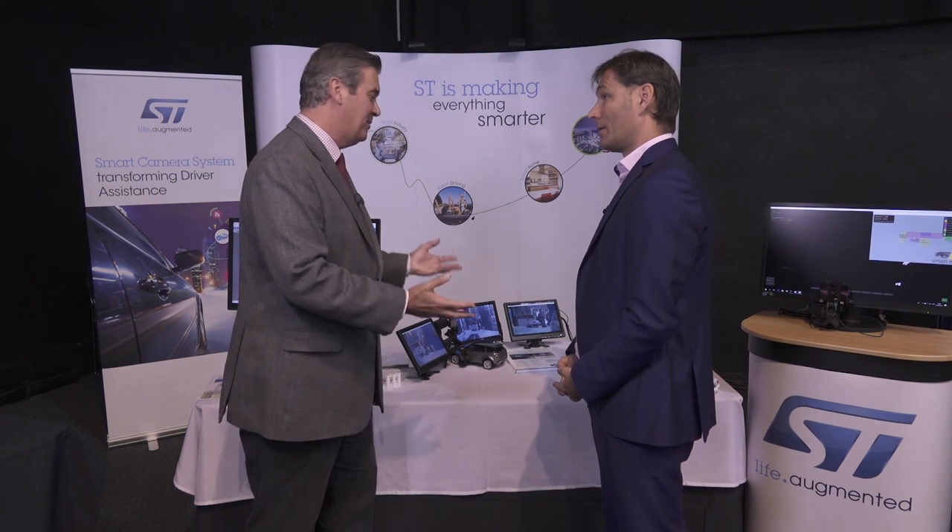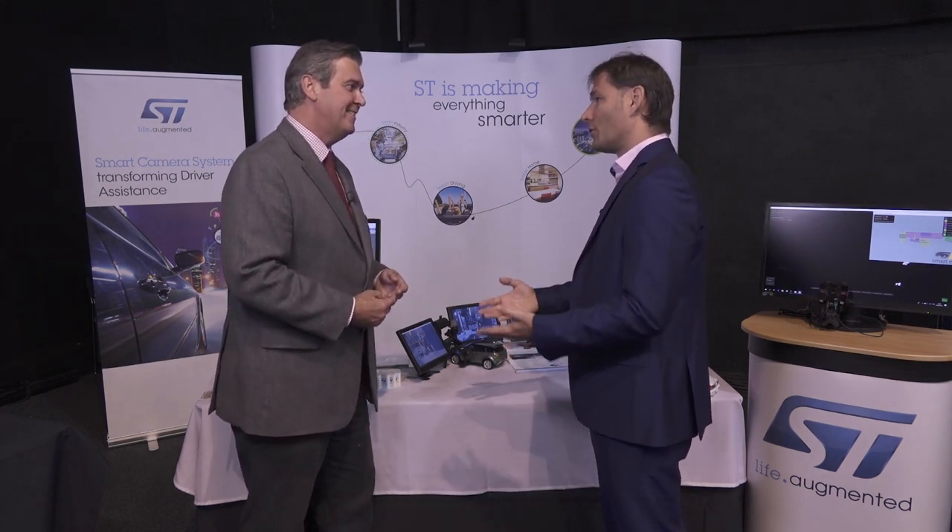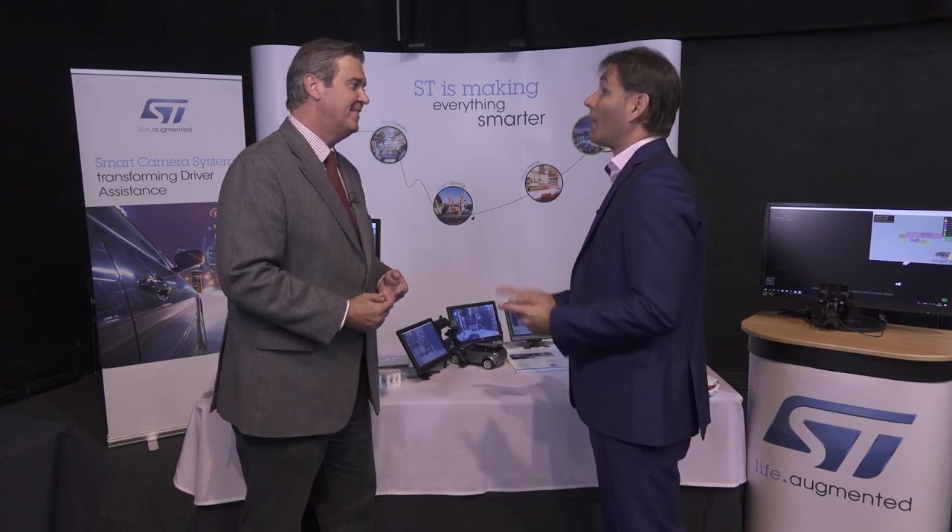How can people find out more about developing this high-quality system? First of all, by contacting their local sales representative. They can also check out st.com and search for the VG6768.